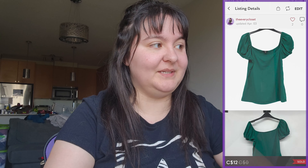Next was a new with tags Coach Poppy signature sateen metallic double-zip wristlet. It sold for $35, giving us $27.65, which we'll split with one of our consignment clients.